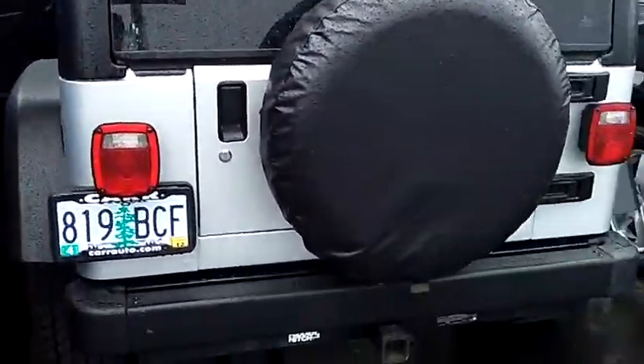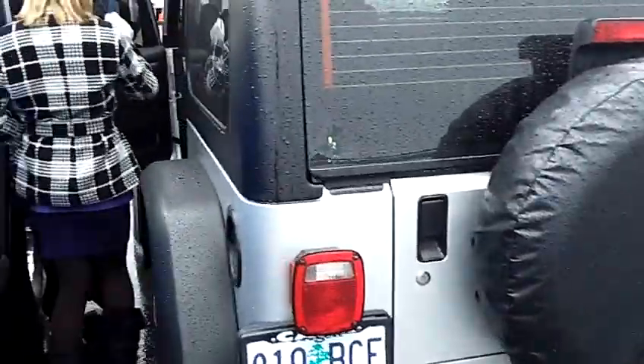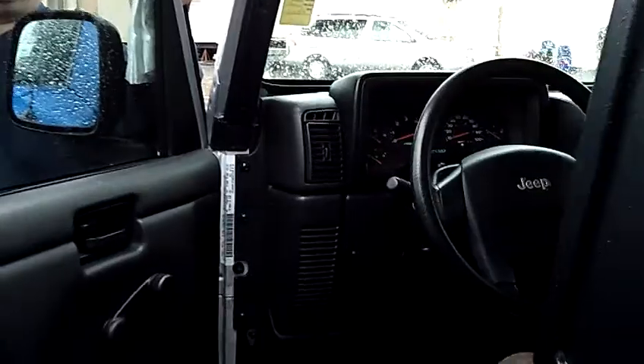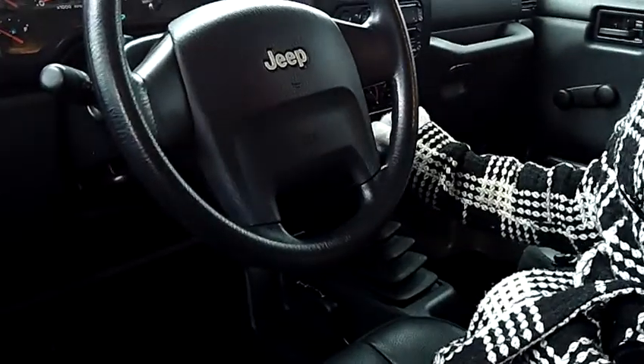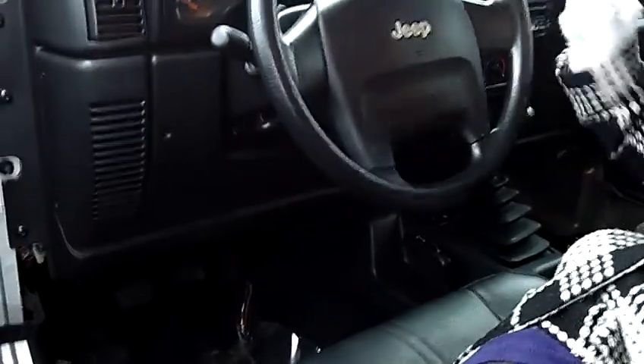We can take you to the interior. Hop on in. We have leather interior. It's a manual transmission. We have air conditioning, CD player. This car is in great condition in here.